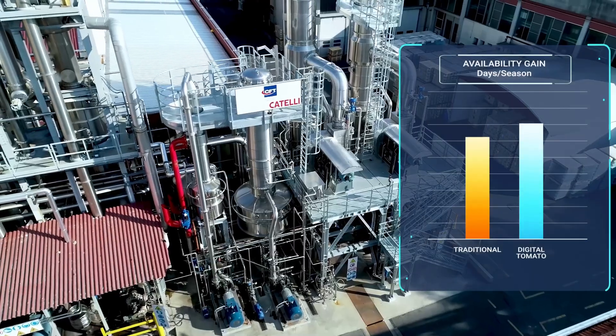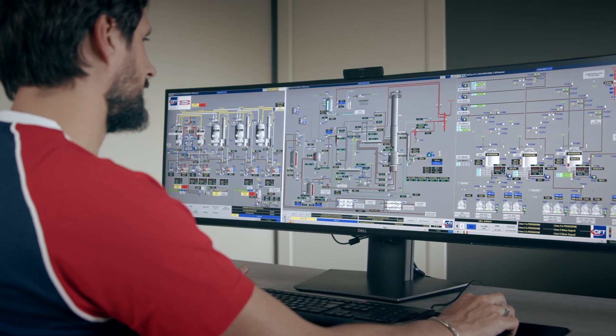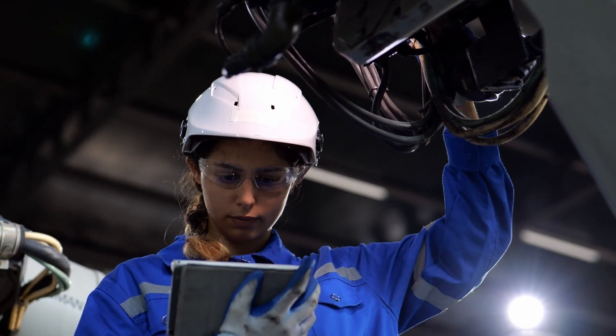to reducing downtime with real-time monitoring, predictive maintenance, and instant support.